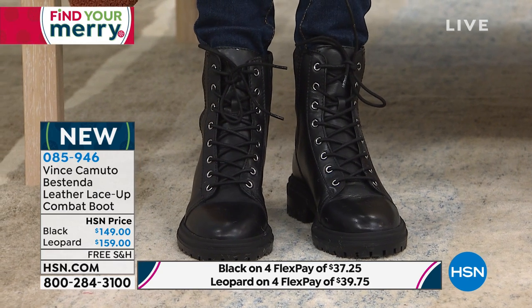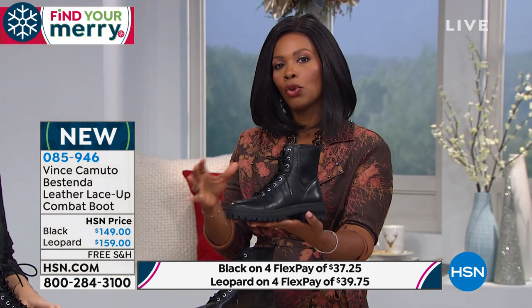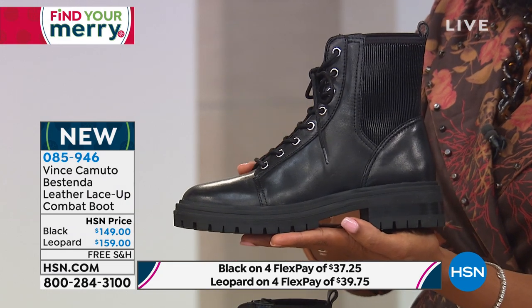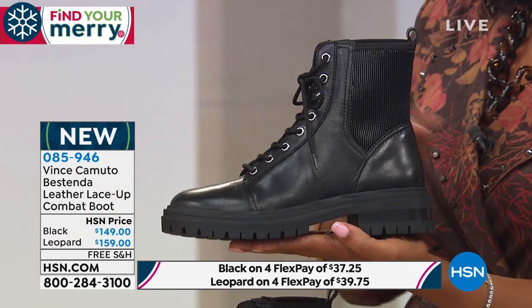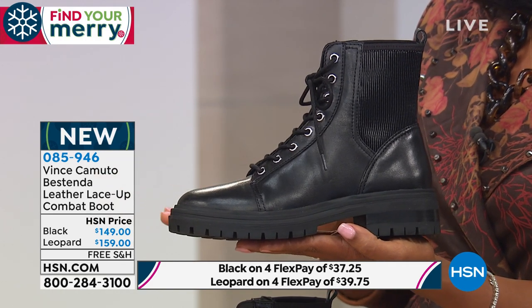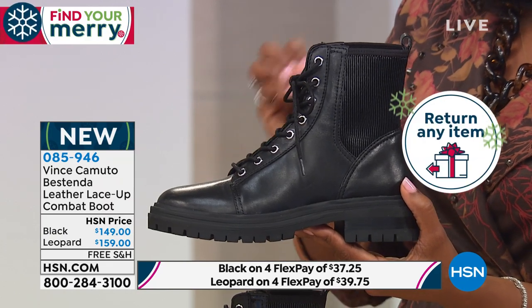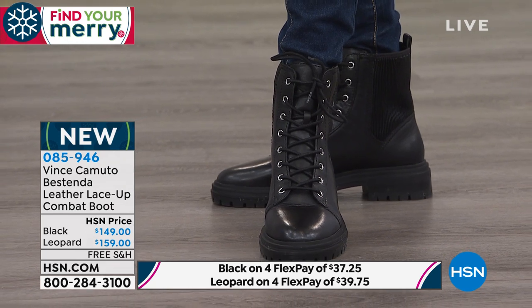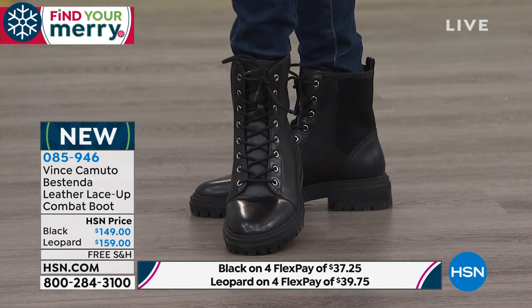These are new, with free shipping and flex pay. Between the two colors we've got only about 150 left amongst all sizes. If you're on the fence, jump over it and pick them up. If you're shopping for a gift — I'm thinking of my nieces who are 16 and 17, and these are right up their alley — these would make a great Christmas gift. Use coupon code 182713 to take 20% off these.